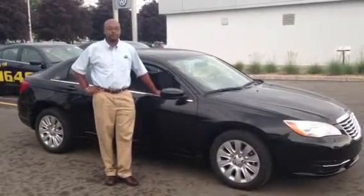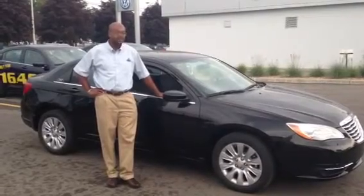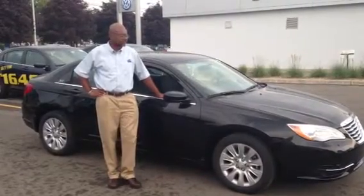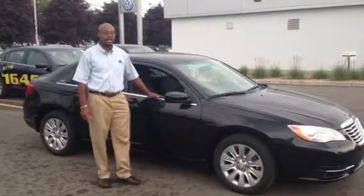Hey Brittany, how's it going? It's Marcus from Windsor Chrysler. I was talking to your dad about the 2014 200LX — this is it right here. I just wanted to show you a few of the features that the vehicle does have.